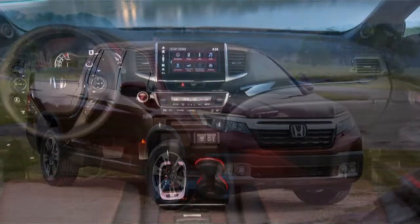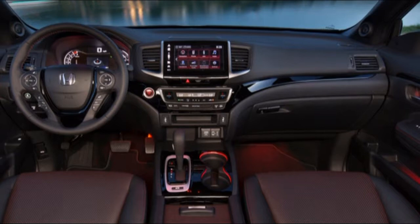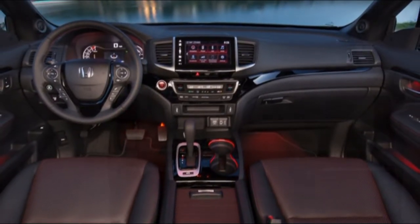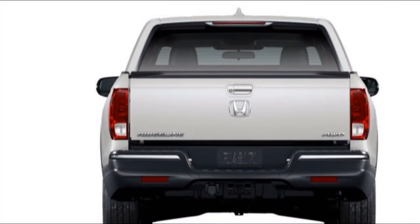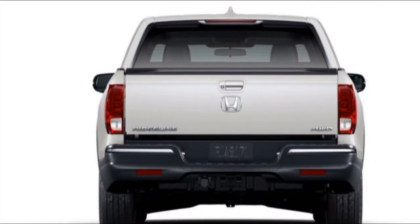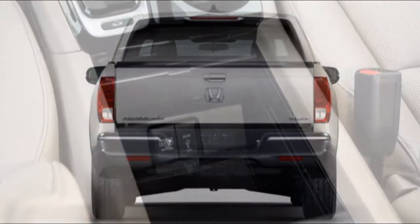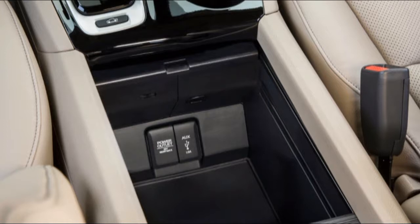Like the Corolla iM, the 2019 Corolla Hatchback shares little with the standard Corolla. Rather, it is based on a European-market platform and has its own particular styling. The 2019 Corolla Hatchback SE with the CVT will likewise be the most fuel-efficient Corolla Hatchback by a considerable margin.